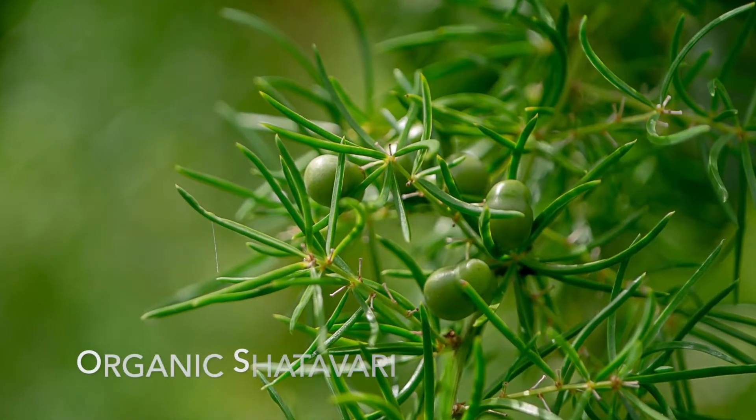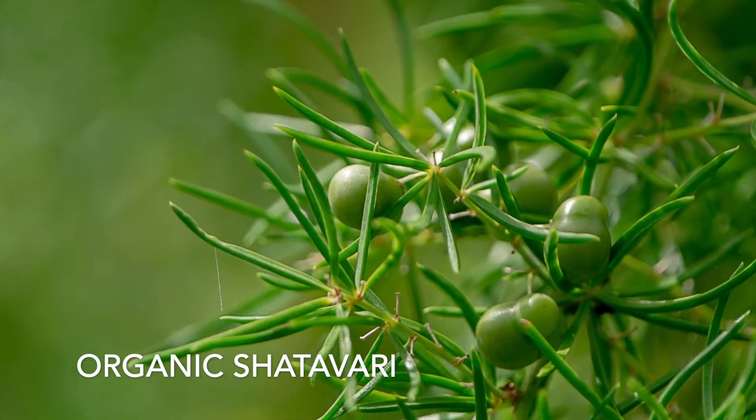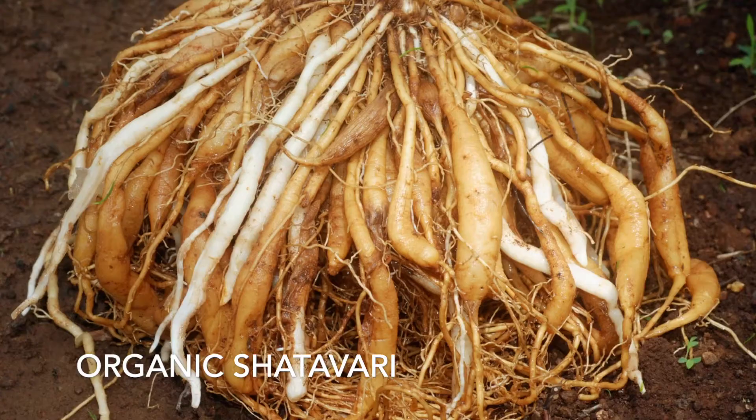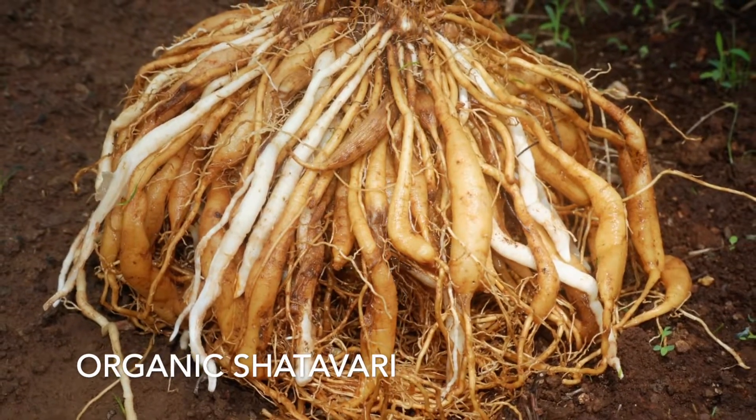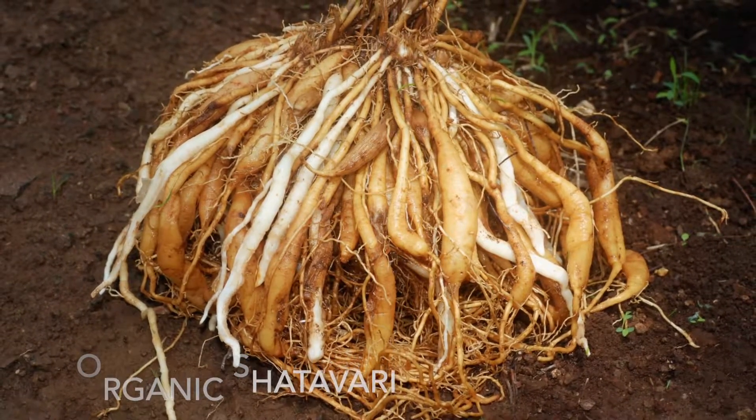Second to last we have organic shatavari. Shatavari is a variety of asparagus commonly found in the Himalayas and India. A few of its health benefits include boosting antioxidants, reducing menopausal symptoms, supporting the immune system, and treating ulcers.